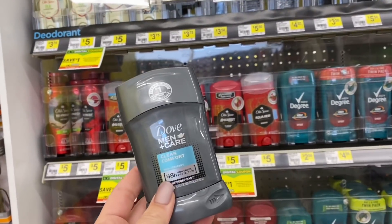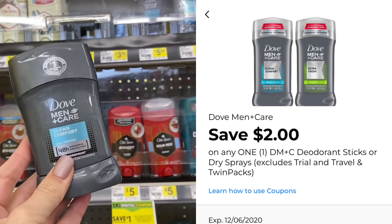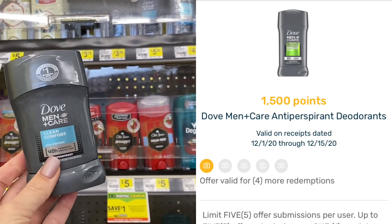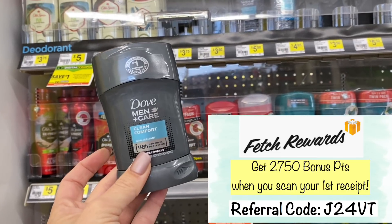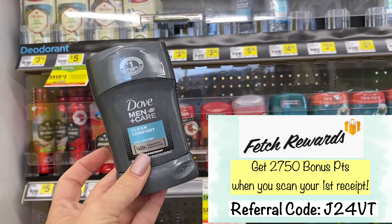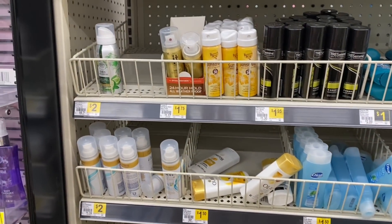Dove Men's deodorant is one of the new Fetch Rewards bonuses I posted about on Instagram. These are $3.50 and we have a $2 digital coupon so we'll pay $1.50 out of pocket, then submit to Fetch Rewards for 1,500 points back — equivalent to $1.50 — making it completely free. If you're new to Fetch Rewards, use my referral code and when you scan your first receipt within seven days you'll get 2,750 bonus points.